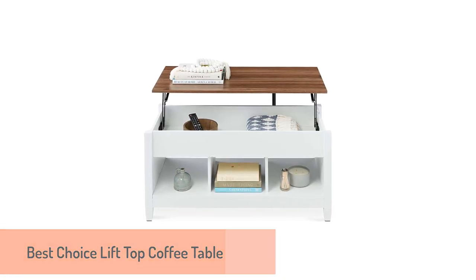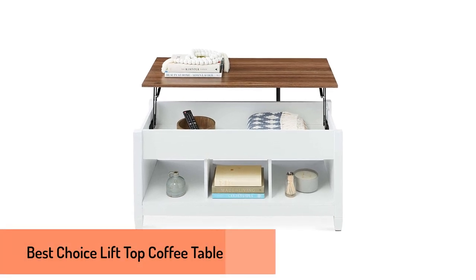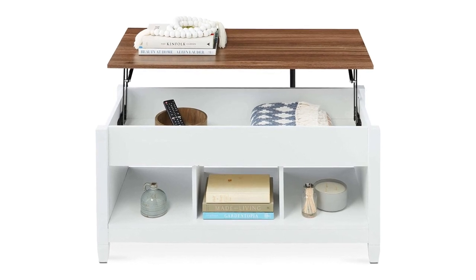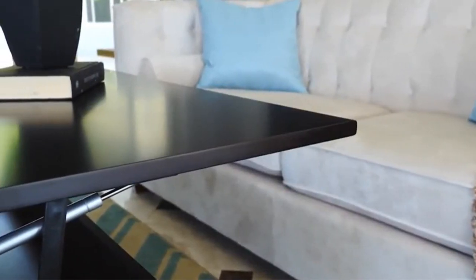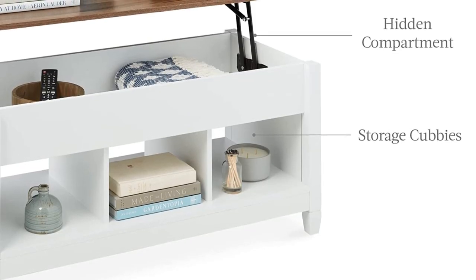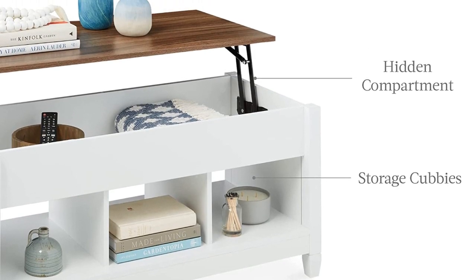Number 3: Best Choice Lift-Top Coffee Table. When looking for a cool and sleek convertible furniture option, you can go for this coffee table that lifts and gives you more comfort and room than ordinary coffee tables. This piece of furniture is well built and will look great at any spot of your home.